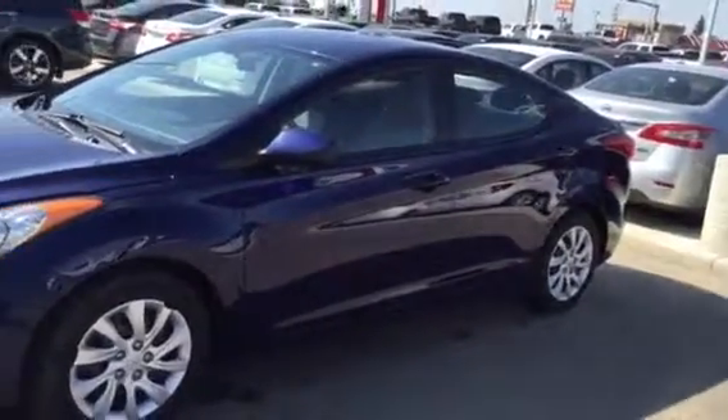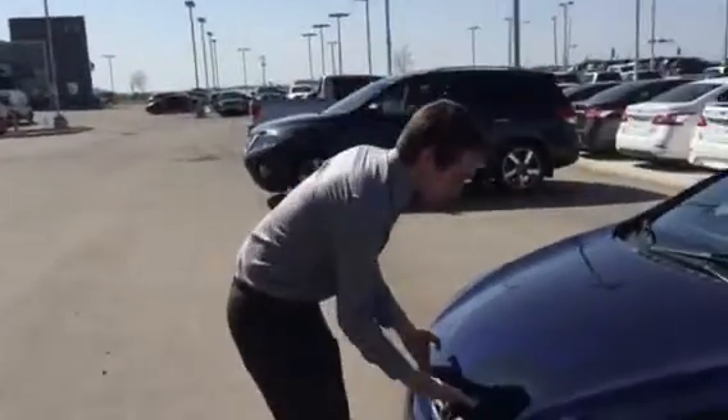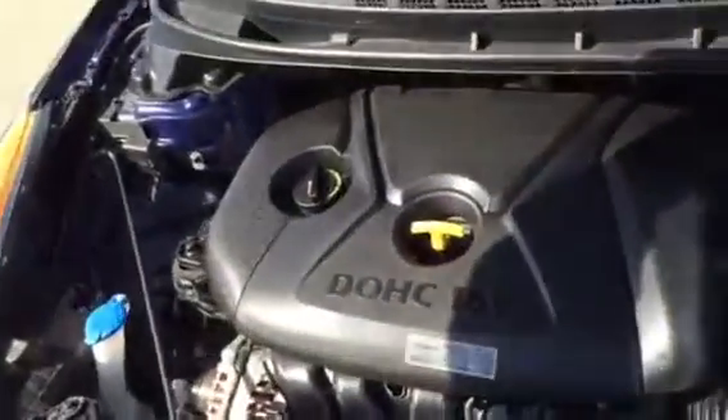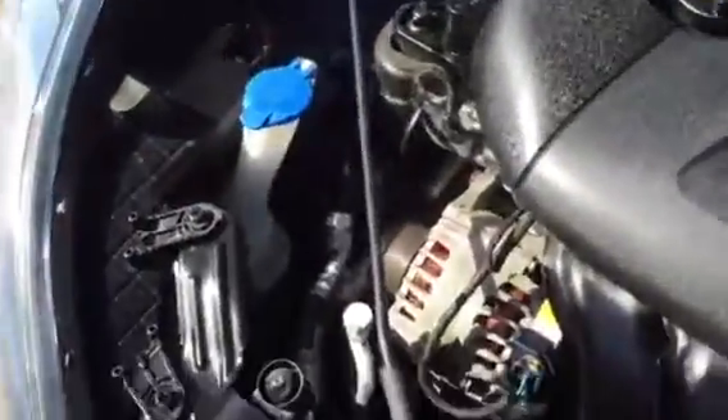It is absolutely fantastic. I just pulled it out of the car wash, nice and shined up for you for the video. Let me just pop the hood here — very, very clean underneath. The great thing about Hyundai is they made it very easy on the consumer. They have the coolant up close, the washer fluid up close.